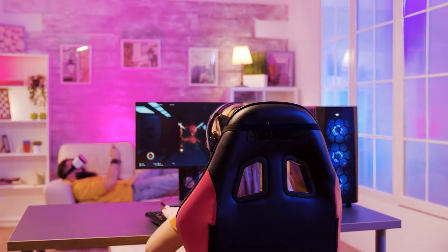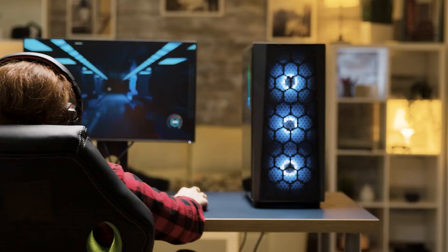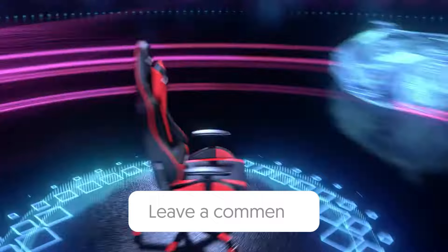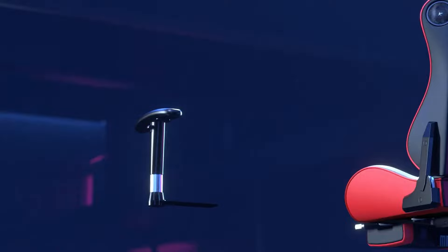That wraps up our list of the best gaming chairs. Hope you found this video helpful — if so, please leave a thumbs up. Let us know in the comments which gaming chair you're going to choose. If you don't want to miss out on any future videos, subscribe to the channel. Hope to see you in the next video!